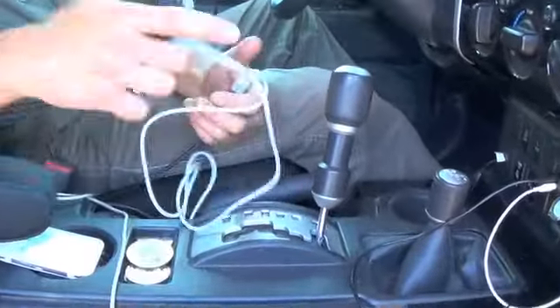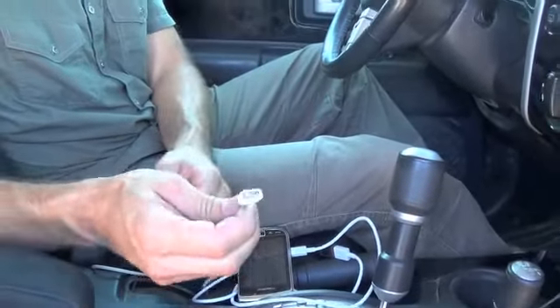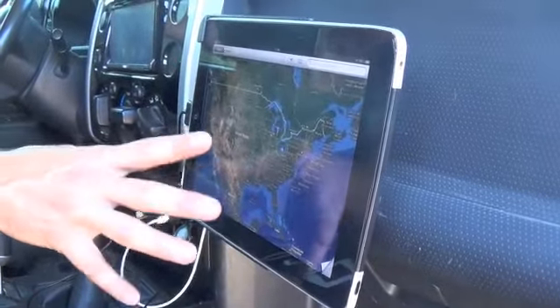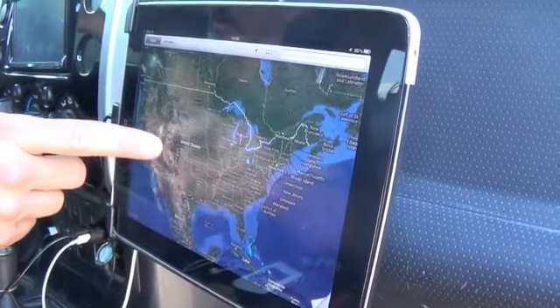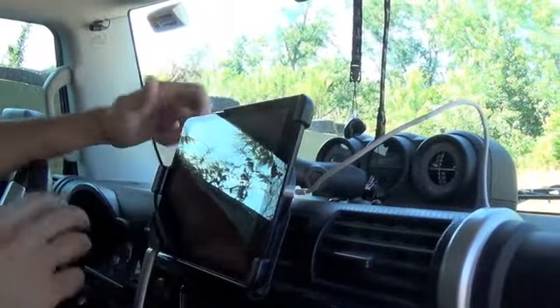I've got conduit running up front that includes a USB port so I can charge anything that plugs in via USB. I use Apple computers, so that's set up to plug in either of the two laptops I carry on the road. A lot of times I'll be importing, exporting, or even uploading things — everything runs off the hotspot whenever I'm in a connected area. I've got one iPad mounted to the dash primarily for navigation, giving me that big blue line going across the map.